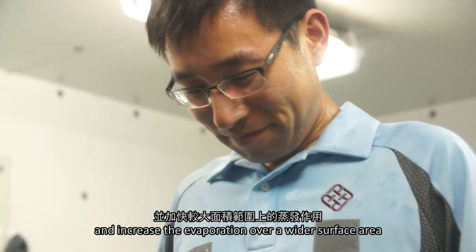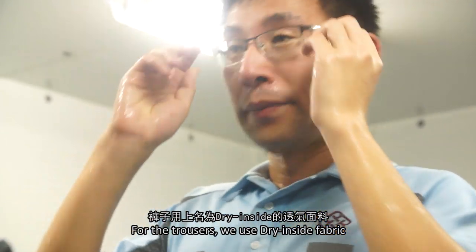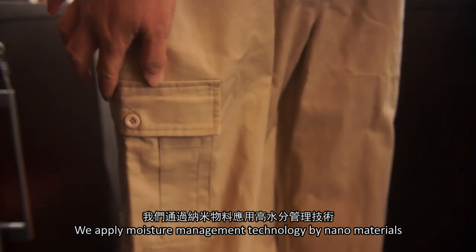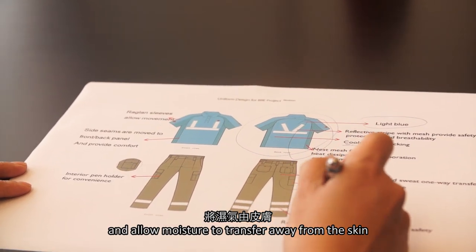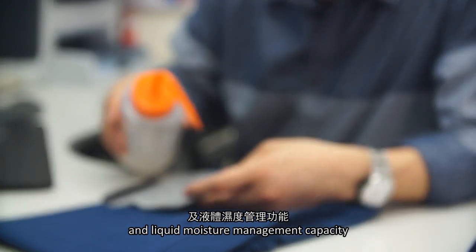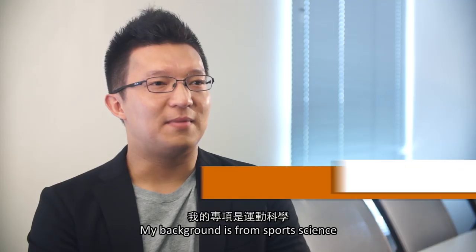The engineered polyester fibers can draw moisture away from the skin through capillary action and increase evaporation over a wider surface area. For the trousers, we use dry inside fabric. We apply moisture management technology using nano materials, allowing moisture to be transferred away from the skin to the surface of the garment, giving it higher one-way transferability and liquid moisture management capacity.